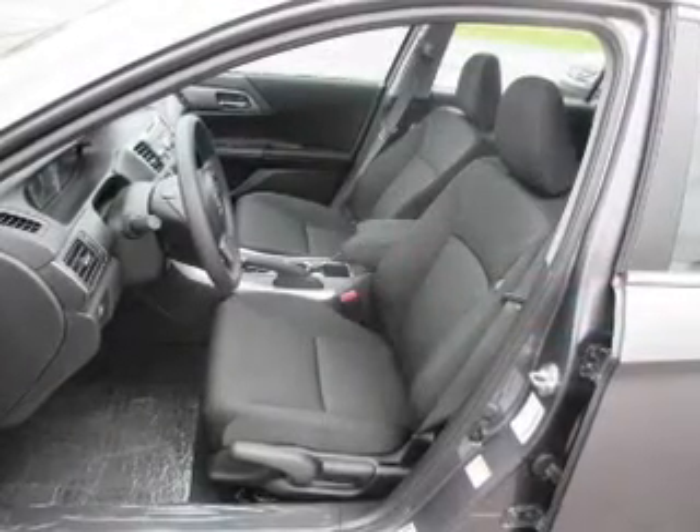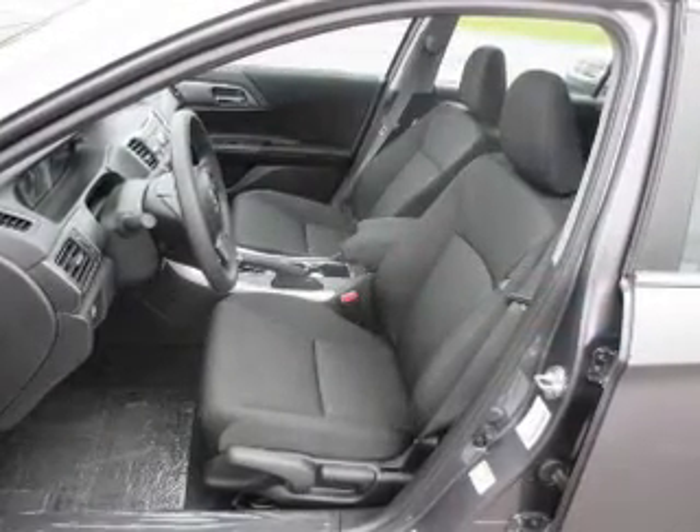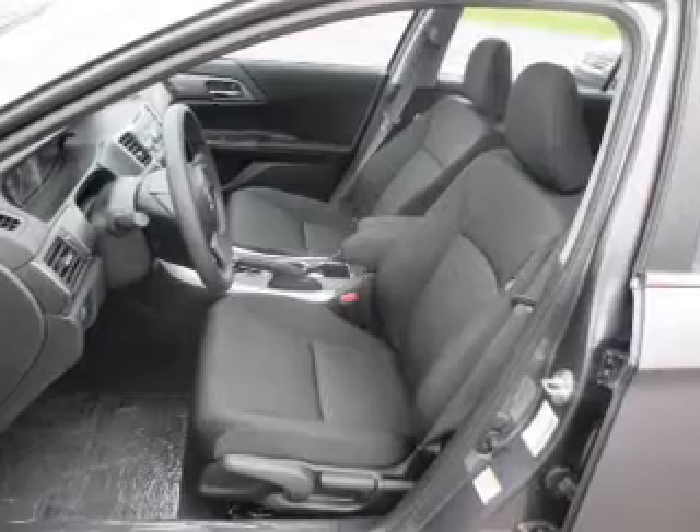Keyless entry. Power windows. Cruise control. An AM-FM stereo. Power mirrors. Power steering. And adjustable tilt steering wheel.